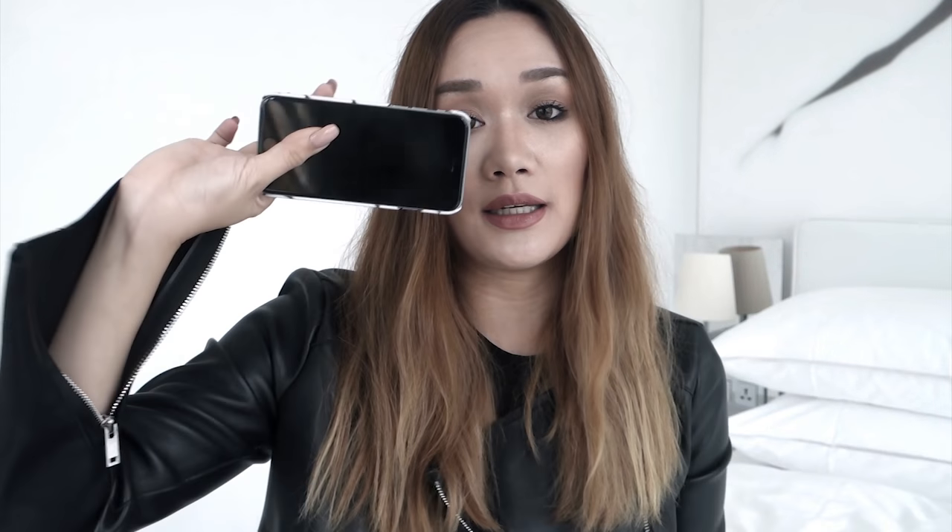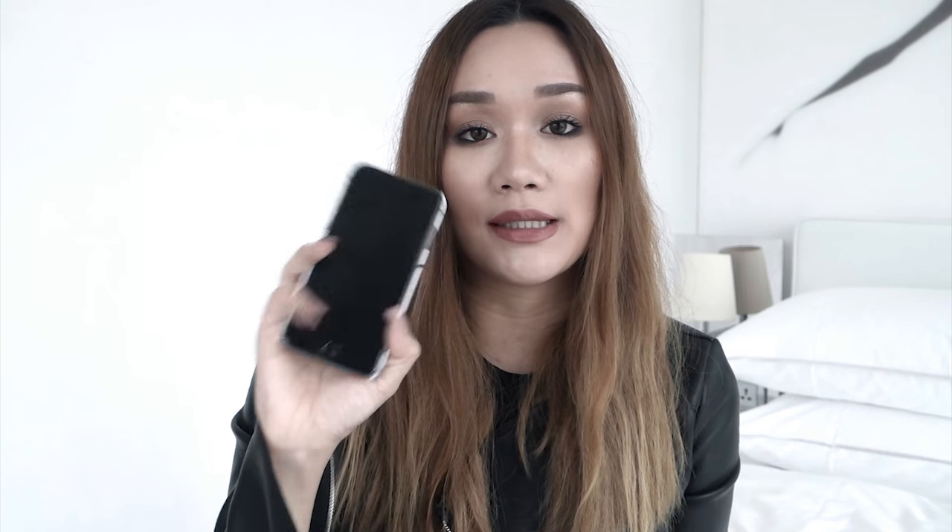There are quite a lot of compartments in this bag even though it's pretty small. Let's start at the back — this is where I keep my phone. This is the iPhone 6s and my cover is from Chloe and Emma.